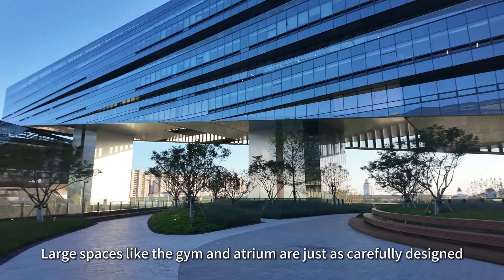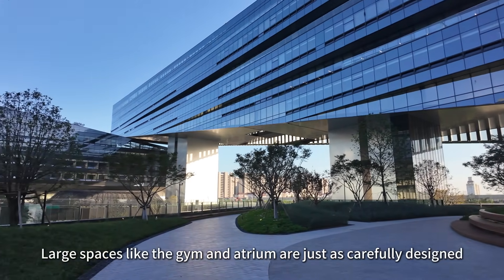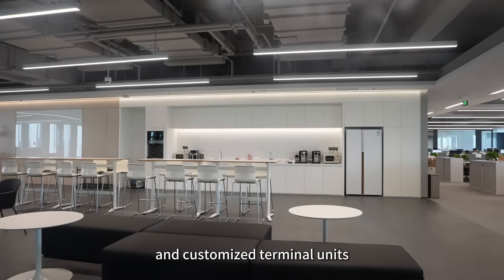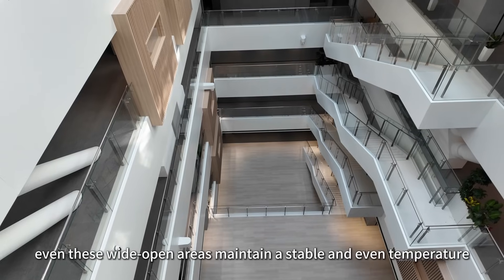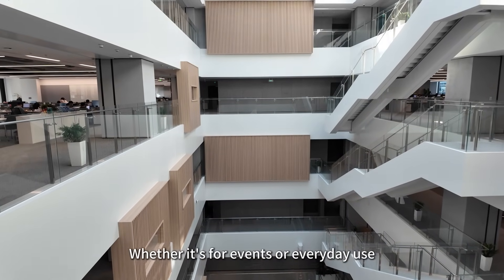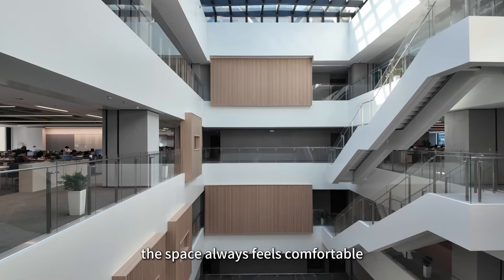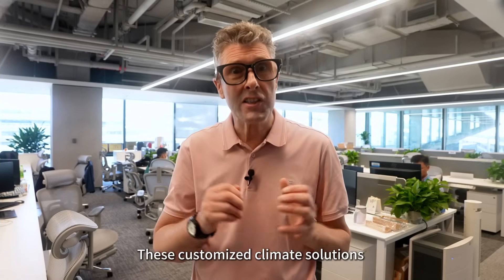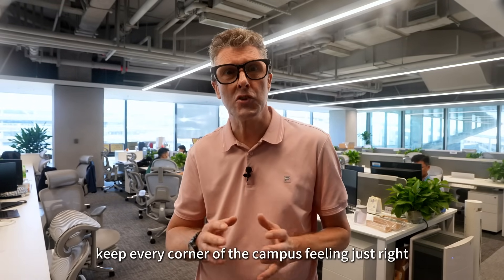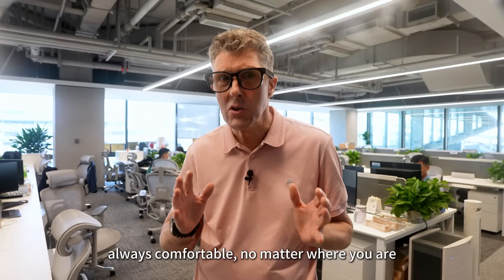Large spaces like the gym and atrium are just as carefully designed. Through advanced airflow simulation and customised terminal units, even these wide open areas maintain a stable and even temperature. Whether it's for events or everyday use, the space always feels comfortable. These customised climate solutions keep every corner of the campus feeling just right — always comfortable, no matter where you are.